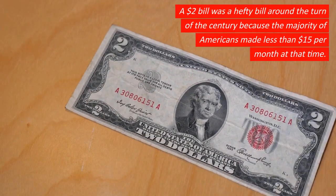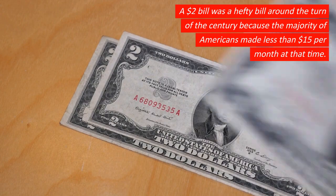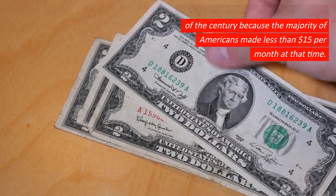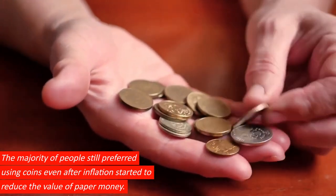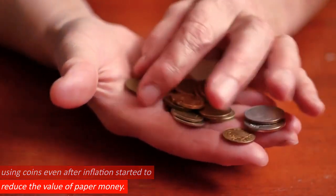A $2 bill was a hefty bill around the turn of the century because the majority of Americans made less than $15 per month at that time. The majority of people still preferred using coins even after inflation started to reduce the value of paper money.